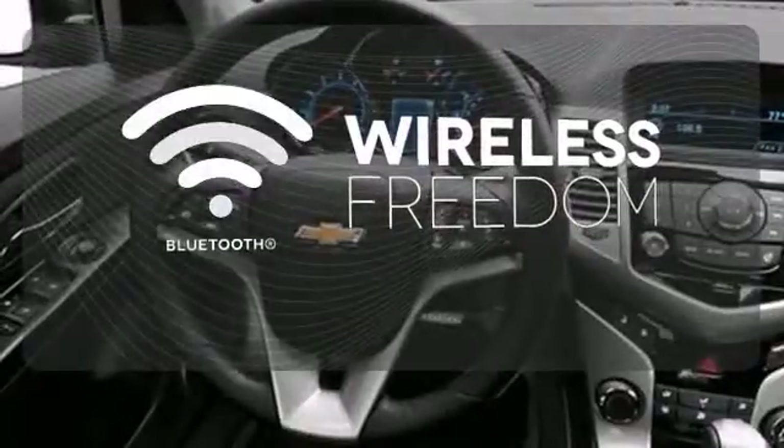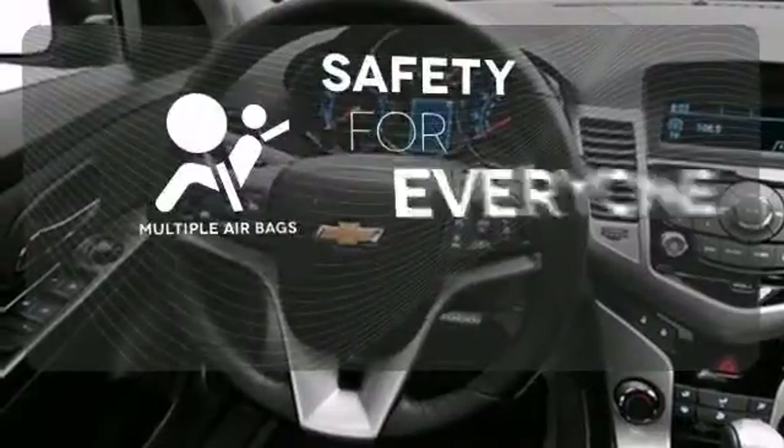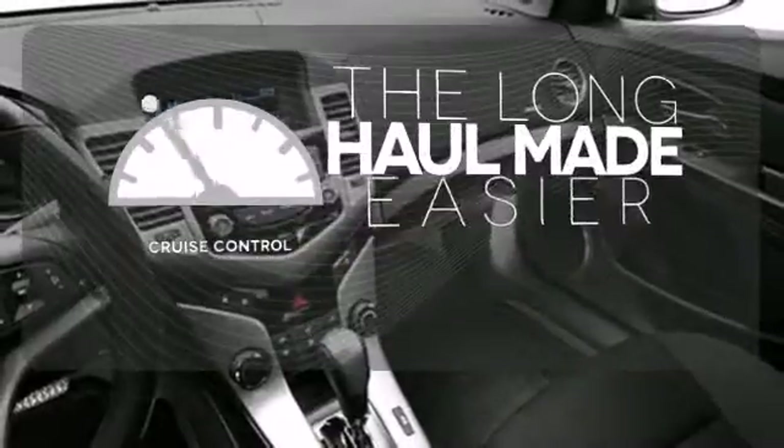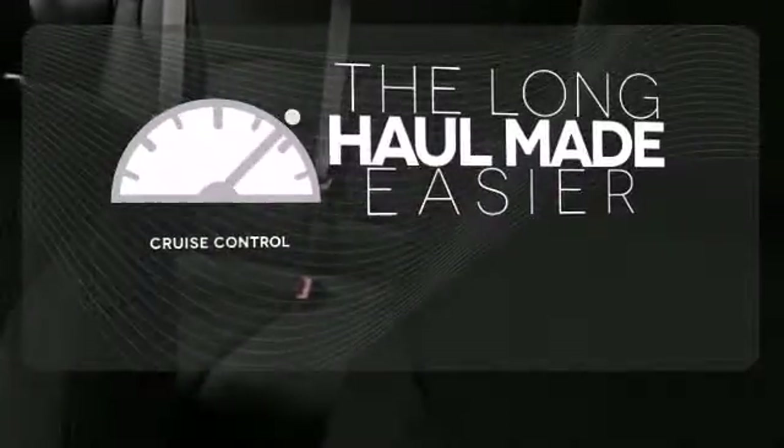Who says you can't have it all? You don't have to put your life on hold when you have Bluetooth. Multiple airbags provide safety for everyone in those worst case scenarios. With cruise control, you can maintain a consistent speed on those long road trips.